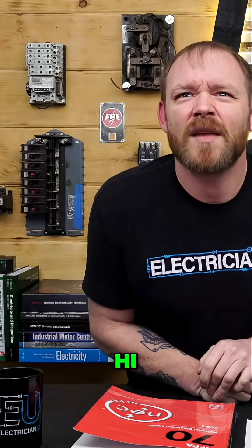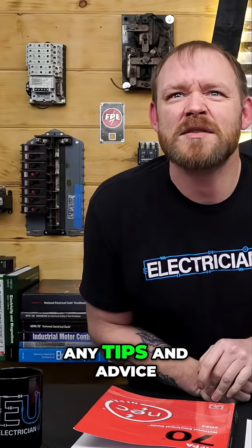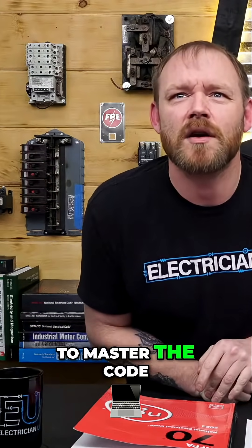Sean Pearson says he'll take his journeyman test next week and is asking for tips and advice to master the code.